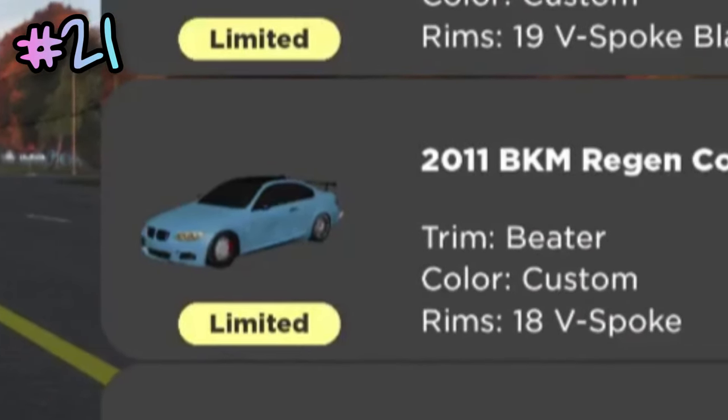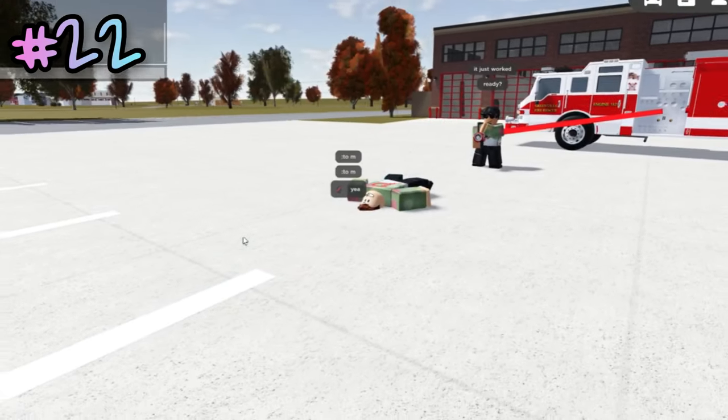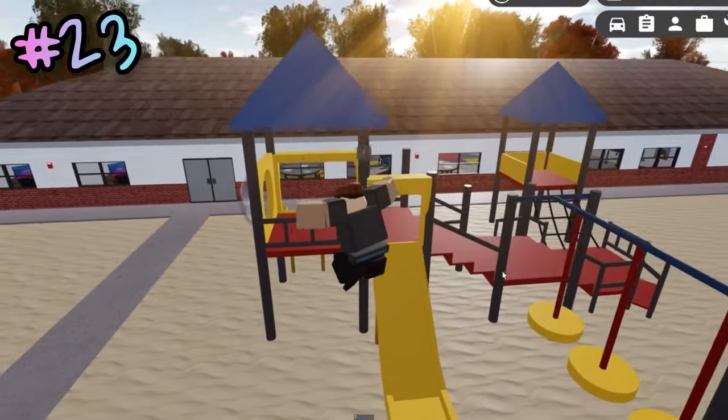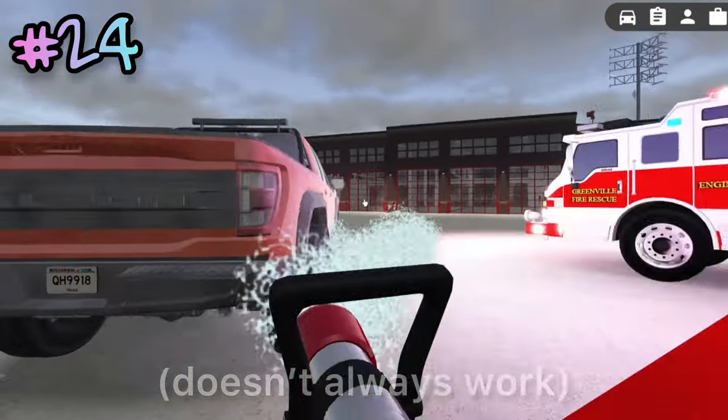When selling a limited vehicle, you actually get a special sell warning message. If you spray your friends with a fire hose, it'll just knock them right over. There are multiple working slides around the map at the daycare. You can actually clean your car by spraying it with a fire hose.